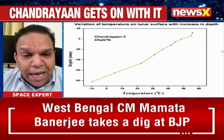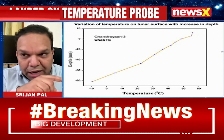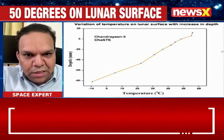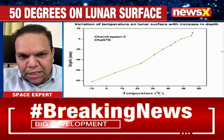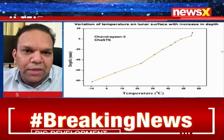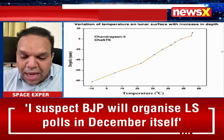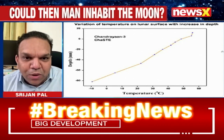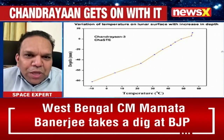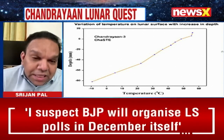Look at the challenge the Vikram lander faced. Imagine the temperature shock — the temperature spikes as you go above the surface. So when Vikram lander was coming down, it would have been experiencing a temperature of perhaps 100 degrees centigrade as it is landing. And the moment it lands, the temperature falls to zero and probably goes even lower. So imagine the engineering marvel that Pragyan rover and our Vikram lander represent — and they are working there.